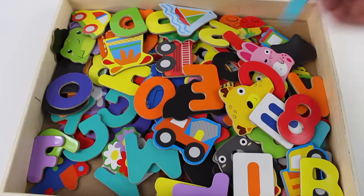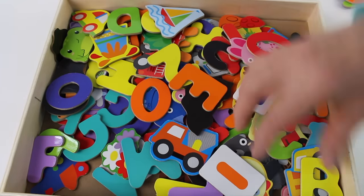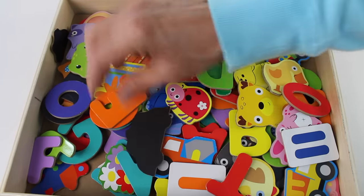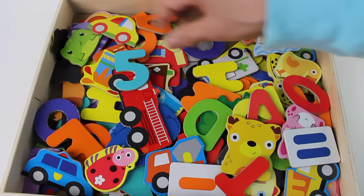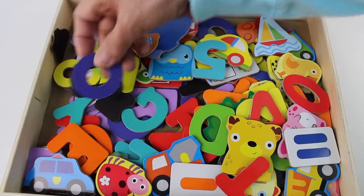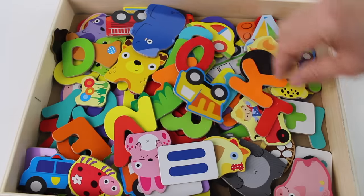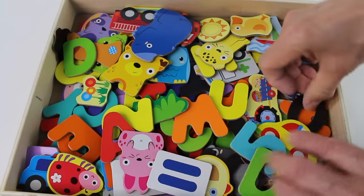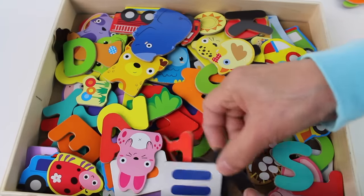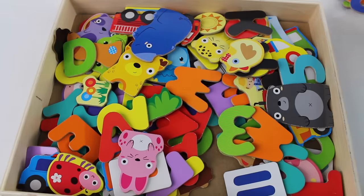Turquoise number seven. Red number eight. Hmm, we need number nine — do you see it? Where is number nine? You have to look very carefully. Number nine, where are you? They're very hard to find. Let's start on this side and go through all the little spaces. There it is — it's number nine!